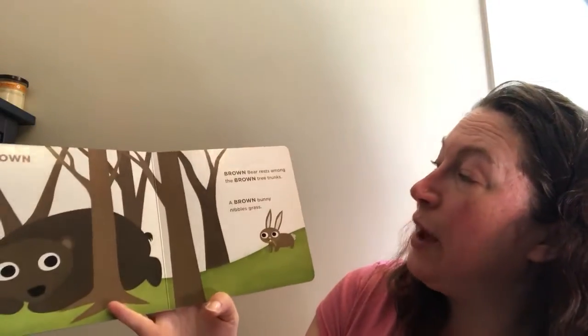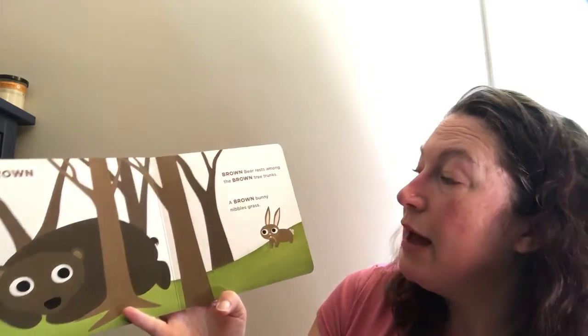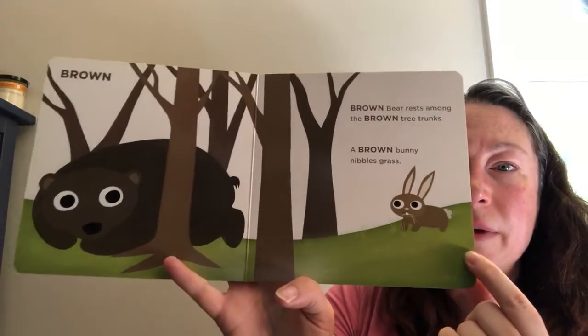Brown bear rests among the brown tree trunks. A brown rabbit nibbles grass.